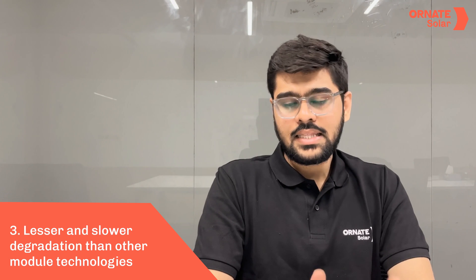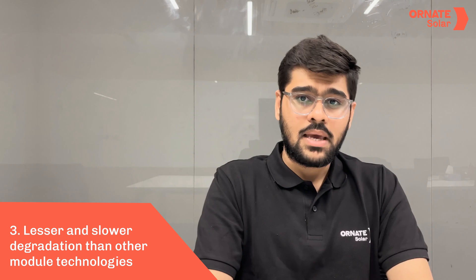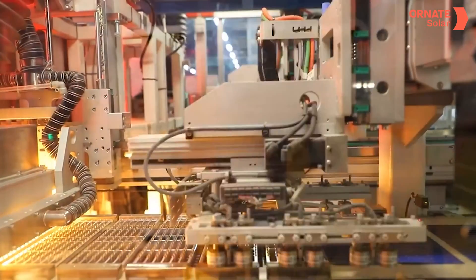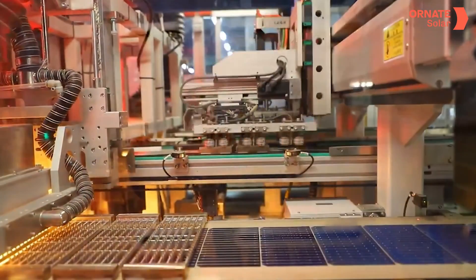Number three, these modules degrade less and slower over time, making them perfect for long-term projects. Apart from these, since TOPCon is created by modifying PERC modules, it is convenient for solar manufacturers to use their existing manufacturing facilities to create TOPCon modules.